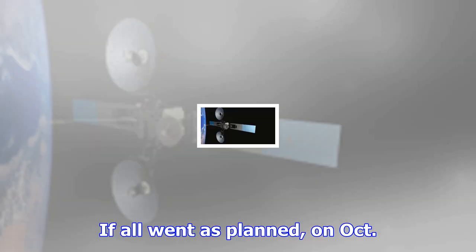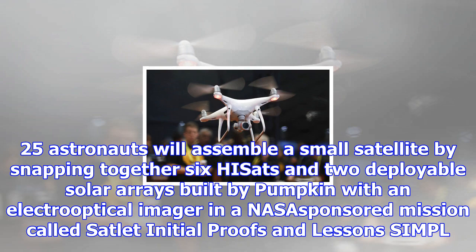'It creates an organism you can't defeat.' After years of development and ground testing plus two years of storage on ISS, Novaworks engineers and their partners are waiting for the first in-orbit demonstration of their technology.